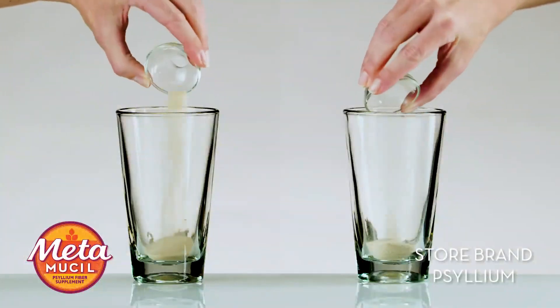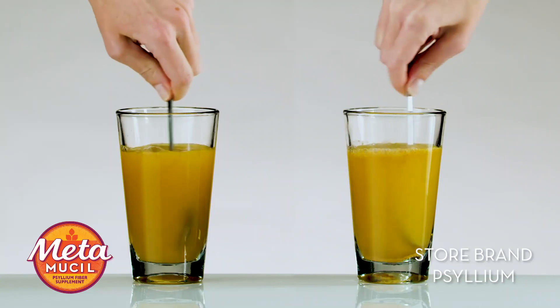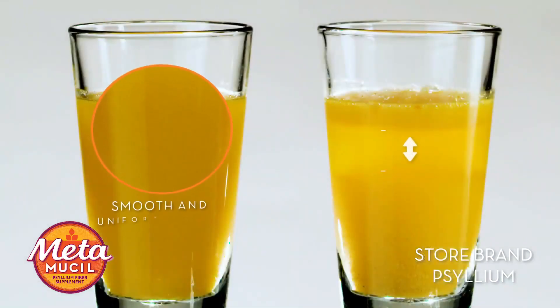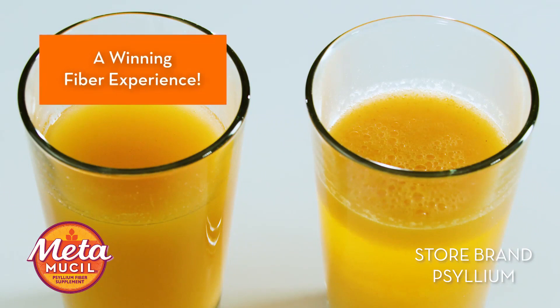Let's look! We're mixing the same amount of Metamucil in one glass and store brand psyllium fiber in the other. You can see the difference. Metamucil delivers a winning fiber experience.